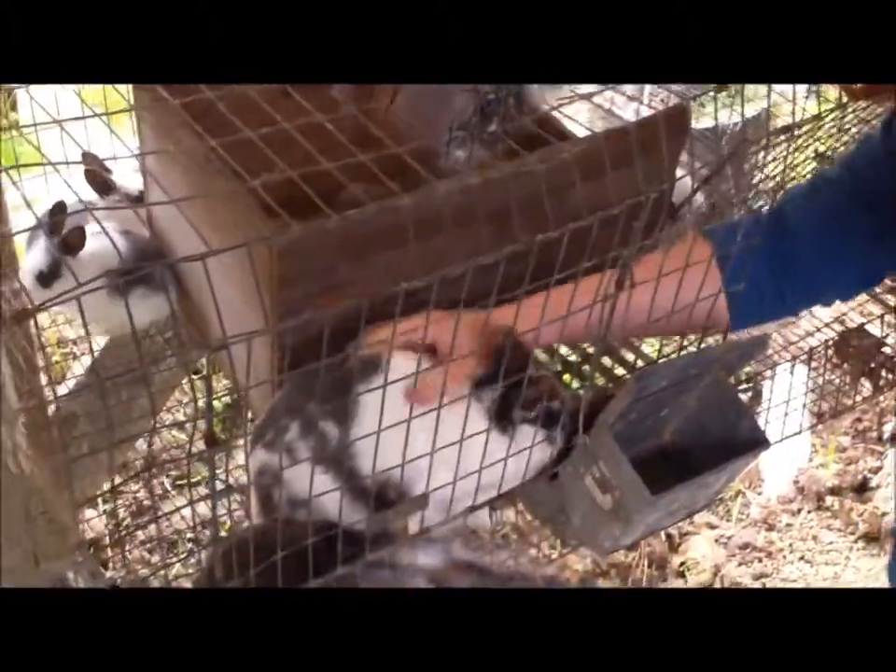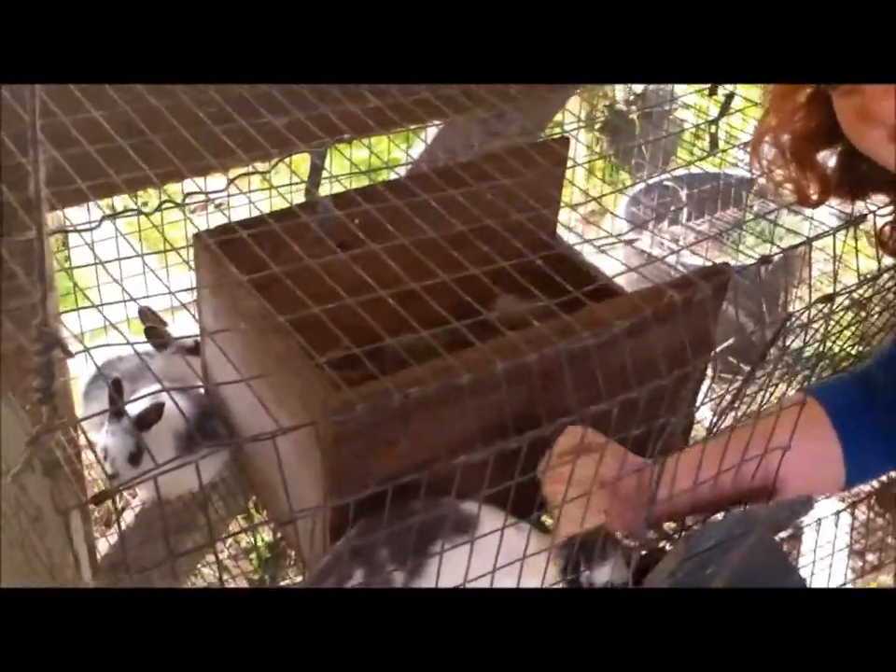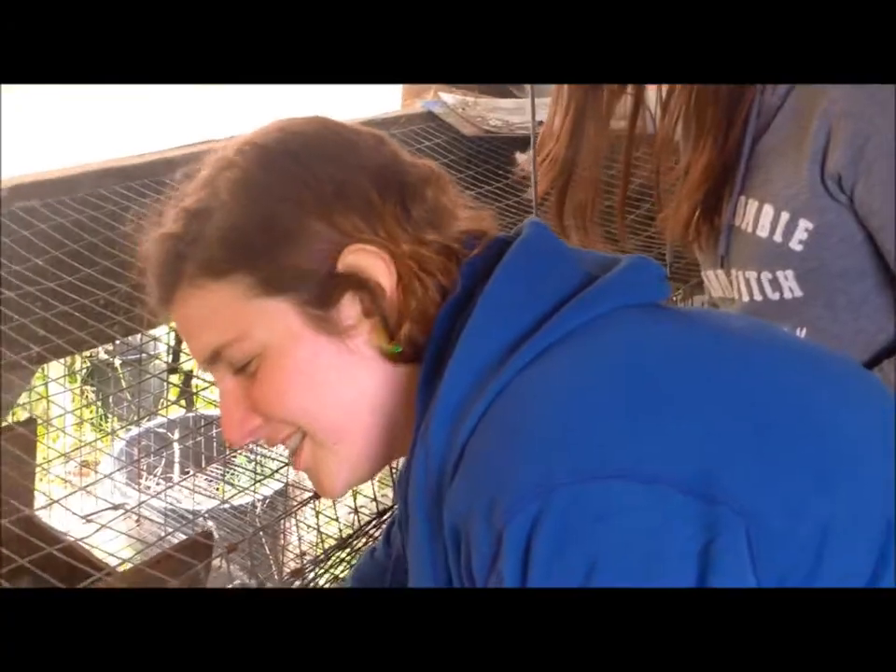Nice and healthy. All right, this is Manaboo Farms, this is Nick, your host. This is Day 27 of the bunnies update. And they're doing well, hopping around with mama.